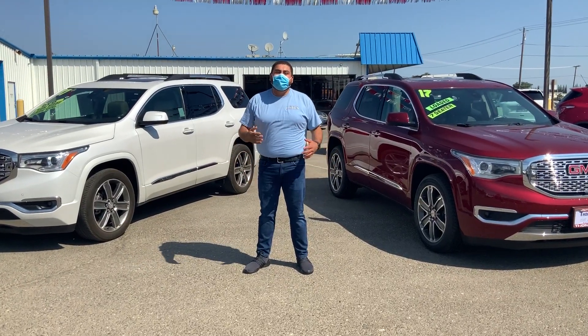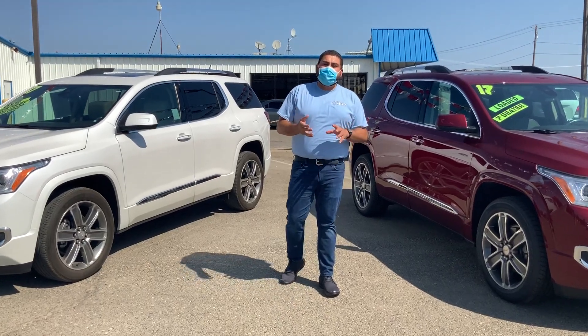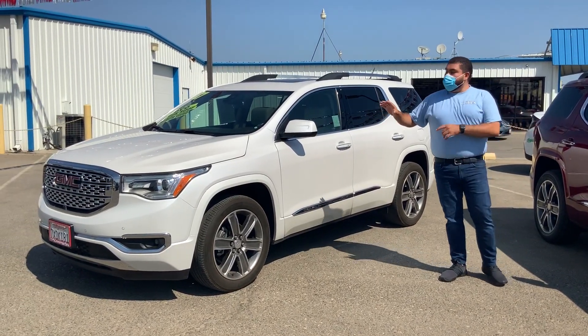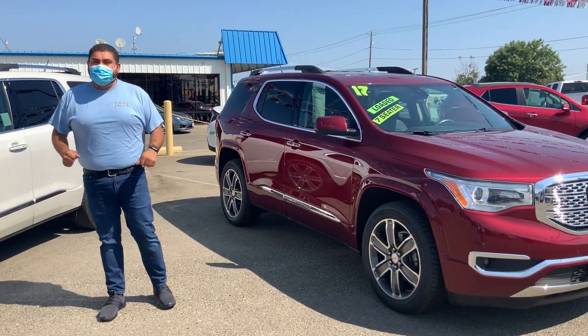Hello everyone, this is Frank here, your certified pre-owned specialist here at Thompson Chevrolet Buick GMC in Patterson. Today I wanted to highlight two of the most beautiful cars we have out here — they're both GMC Acadia Denalis.